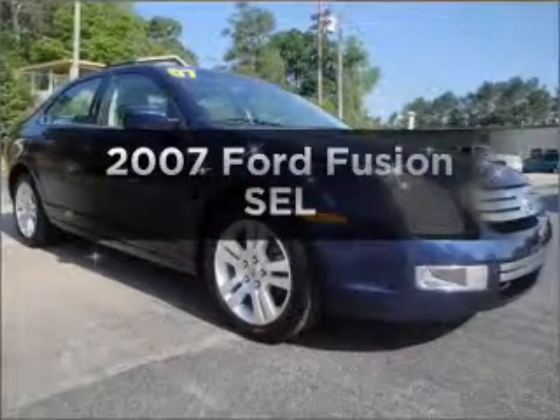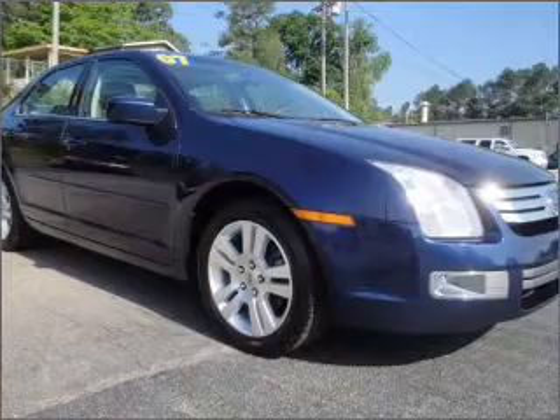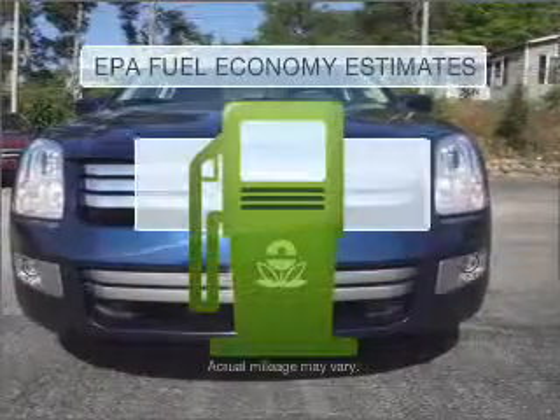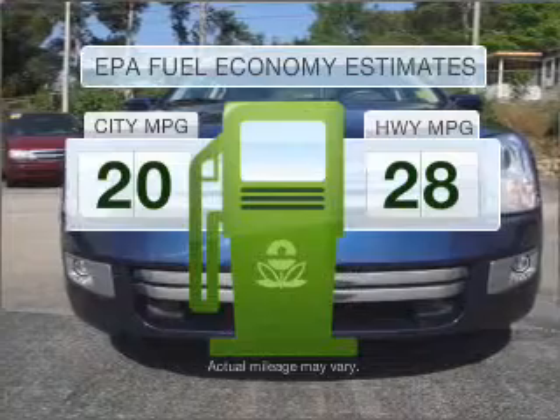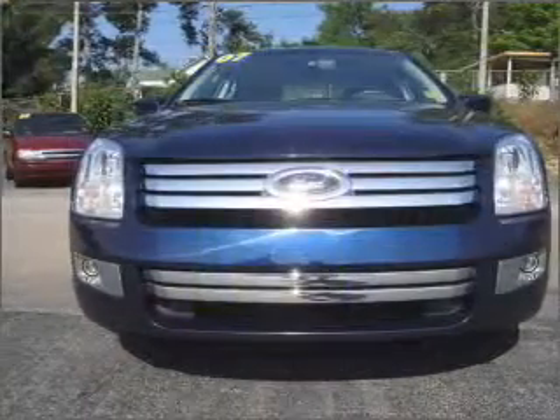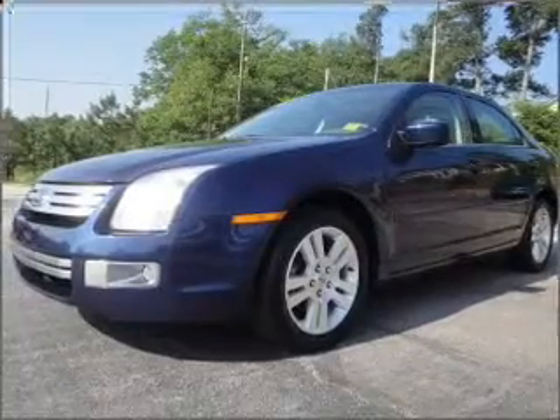Get noticed in this 2007 Ford Fusion. Travel the roads in style and comfort in this great vehicle. Save your money — make fewer trips to the gas station when driving this fuel-efficient vehicle with a solid six-cylinder engine that responds smoothly to its six-speed automatic transmission.